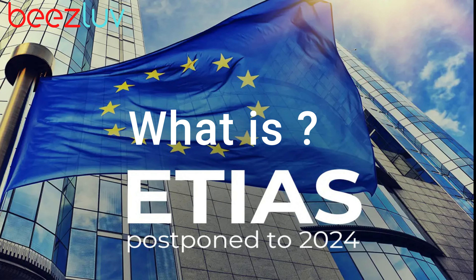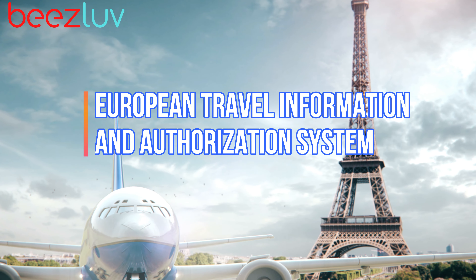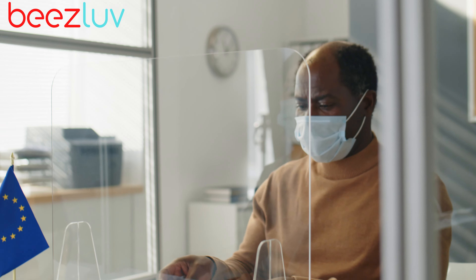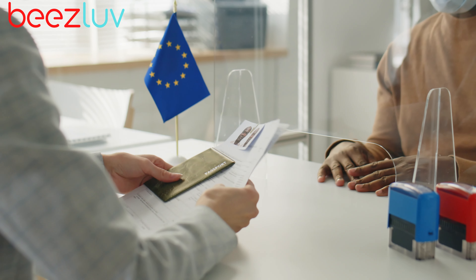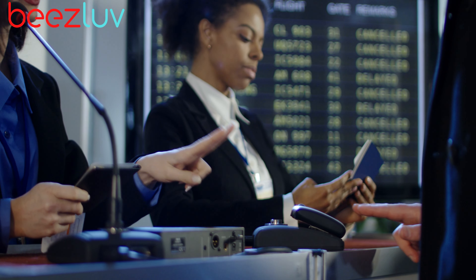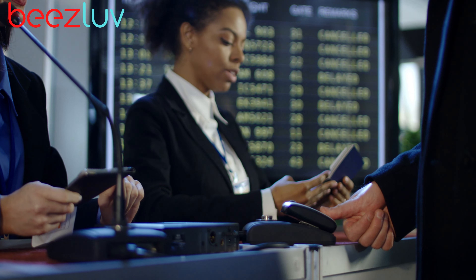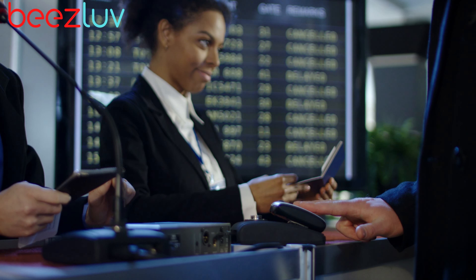ETIAS stands for European Travel Information and Authorization System. ETIAS Travel Authorization is an entry requirement for visa-exempt nationals traveling to specified 30 European countries. It is linked to a traveler's passport and is valid for up to three years or until the passport expires, whichever comes first. If you get a new passport, you need to get a new ETIAS Travel Authorization.